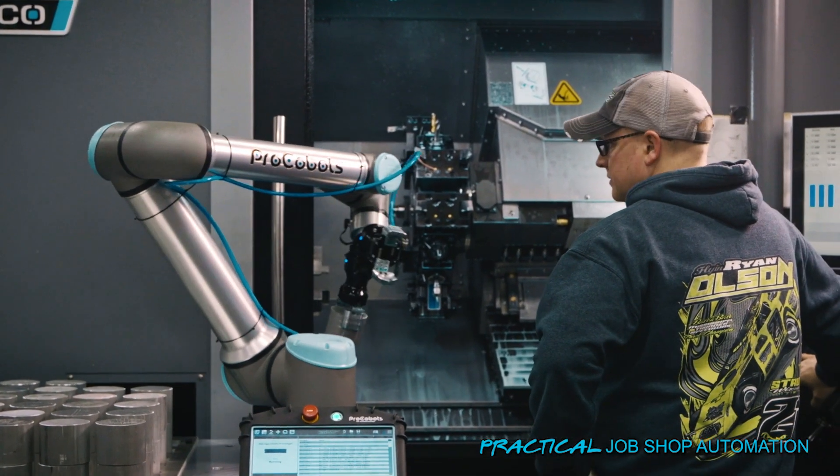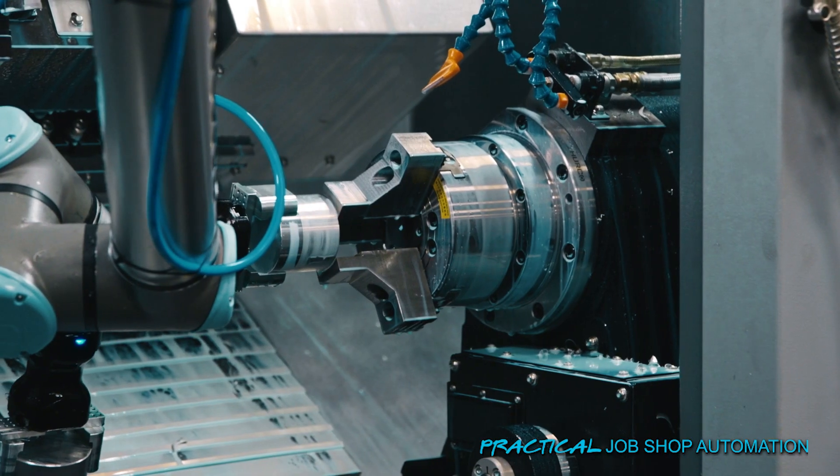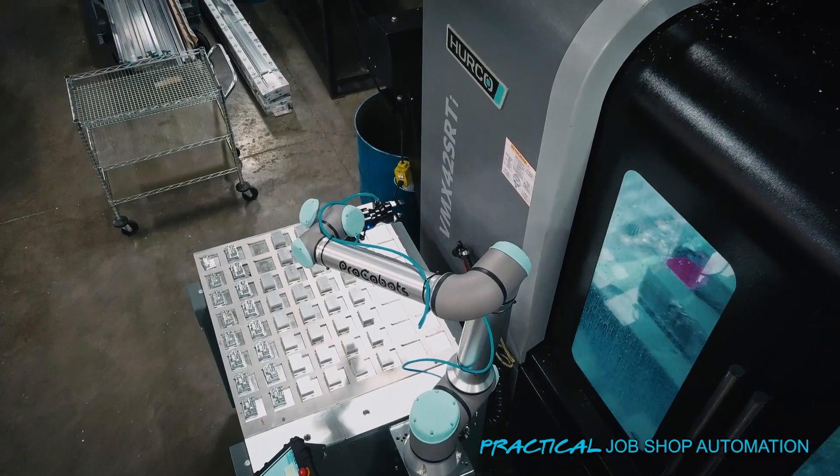If you walk out in the shop right now, you'd think we've been running those robots for a year or two. It's literally been about 15, maybe 20 days since we got our first one, and there are three of them out there running right now, all day and all night.